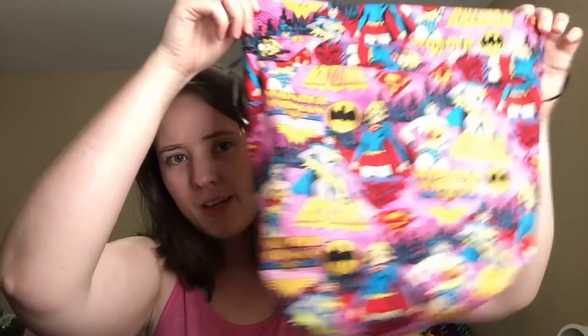Then I have a Superwomen one — it's a boxed bottom bag with purple on the inside. There's also a notions pouch that matches that; it's actually black on the inside with a blue zipper. And this is just a random notion pouch — I don't have a bag to match this, but I think I have material so I could probably make one. It's got a houndstooth pattern on the inside — like blue and white houndstooth.